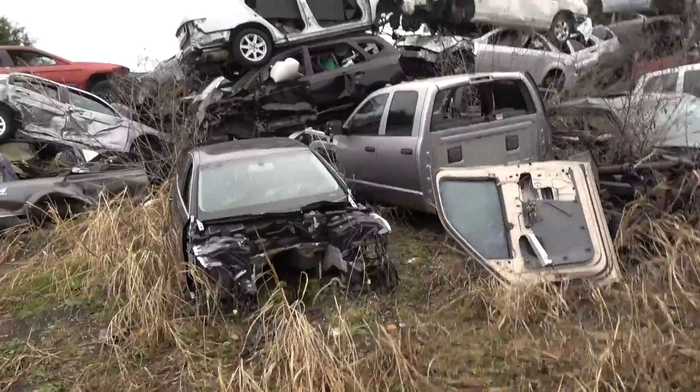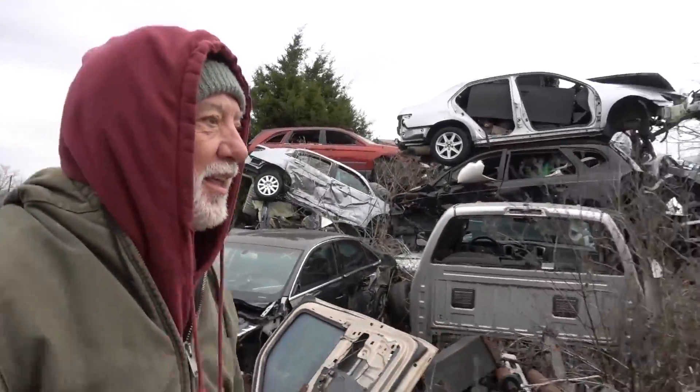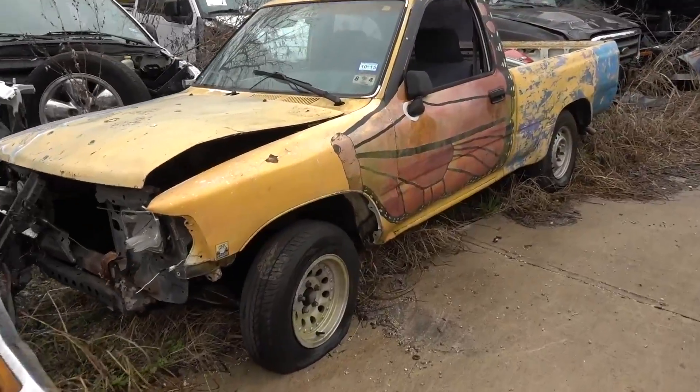The guy told us to go down here but I'm pretty sure they're just going to kill us. He told us to go to the very back part. Don't worry, I have a pocket knife. We're going to the very back part of this thing. Look at these cars stacked four high. They're definitely going to kill us down here, Dad, FYI.